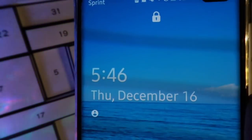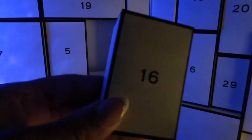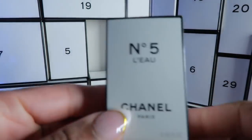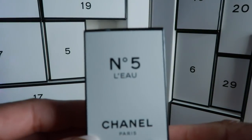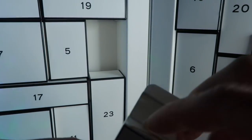Good morning, beautiful people! It is December 16th, 5:46 a.m. We're going to pick for day 16. I had gotten so confused with these and mixed them up — long story. Let's see what we have for day 16. We have our beautiful confetti here, and day 16 is Chanel L'Eau — one of my favorite Chanel Number Fives.